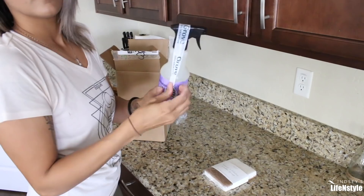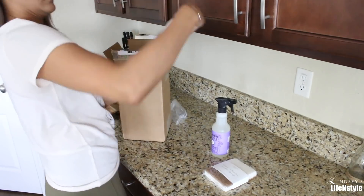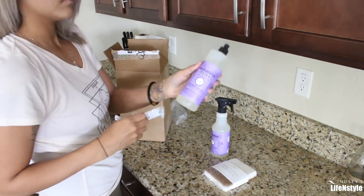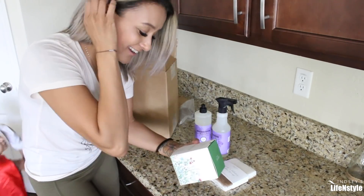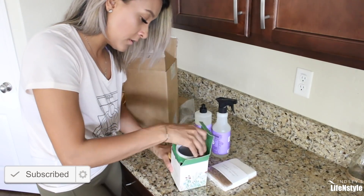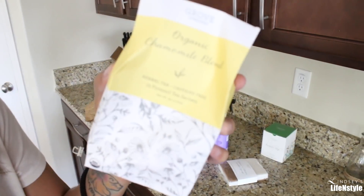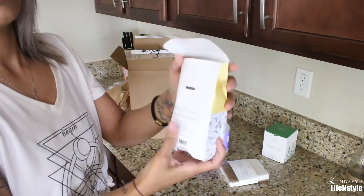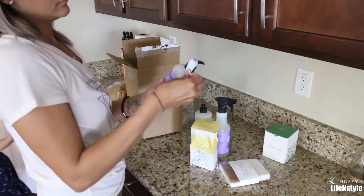I actually got a new scent — the lilac Mrs. Meyers Clean Day cleaning products. I haven't gotten lilac before and it really smells good, so I'm excited to try something new. I've tried almost all the other scents so I was really happy about it. The next thing I got was this little Bubble Up dish soap, and I'm actually going to keep it for a giveaway for you guys — it's super cute and springy. I also got this tea, which came free in my box, which is a nice little surprise. And then I got some more of my walnut scrubber sponges, which I always get.